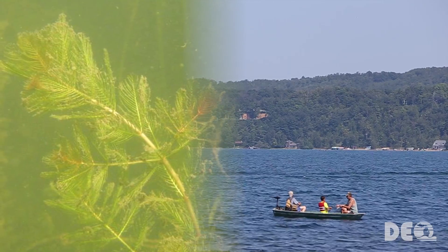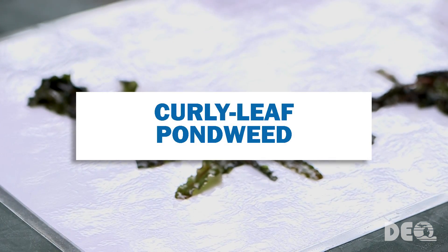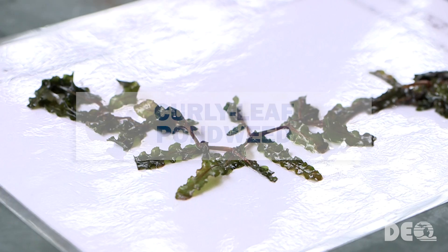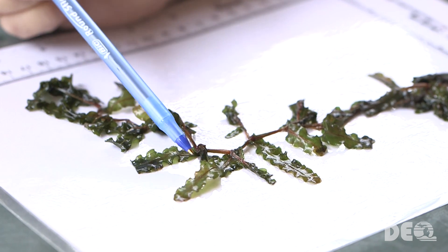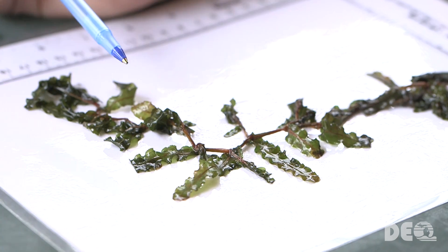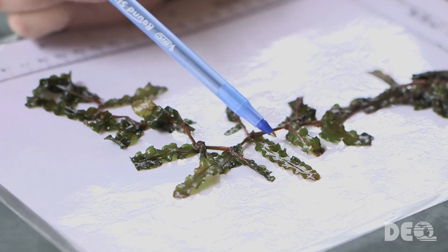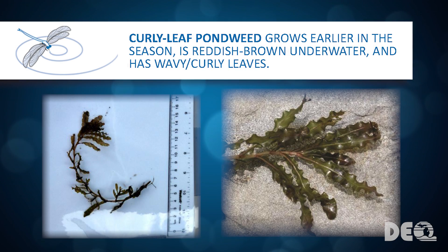CLMP staff can help you identify this option when monitoring your lake in this program. The next weed to look for is Curly Leaf Pondweed, an invasive plant introduced intentionally to Michigan lakes in the 1800s to provide fish habitat. It is not a nuisance in every lake where it appears, but it can be problematic, especially in disturbed areas. Curly leaf grows earlier in the season than most of our other aquatic plants.